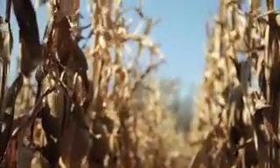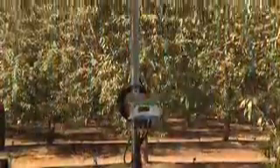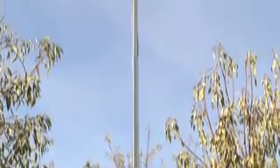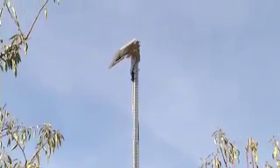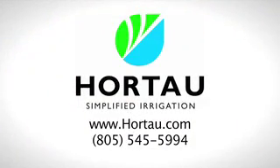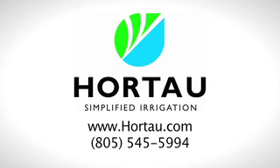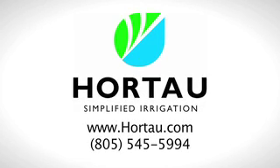It is possible to grow more food while using less water and energy. Learn more about the innovative new technology that's redefining irrigation management — from Hortau: Simplified Irrigation. For more information, go to Hortau.com or call 805-545-5994.